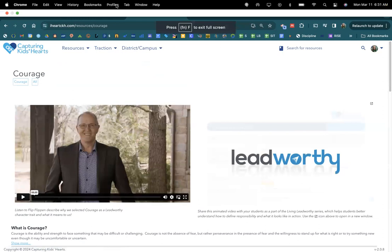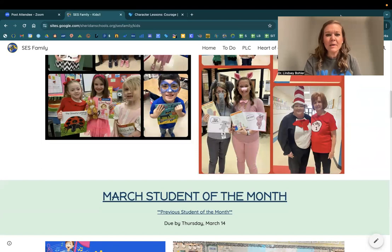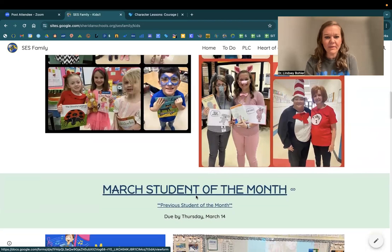Has there been someone in your class who has showed courage, tried something new, stepped outside the box, made great choices in class, and had the courage to be better at classroom expectations? Those boys and girls should be your March Student of the Month. You'll click on that link and vote as a class who is your student of the month.